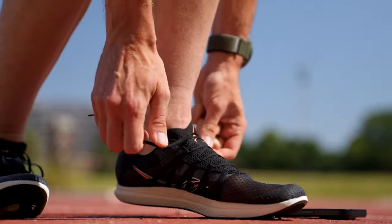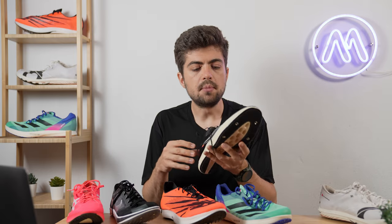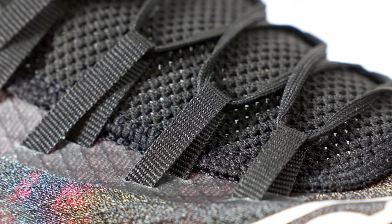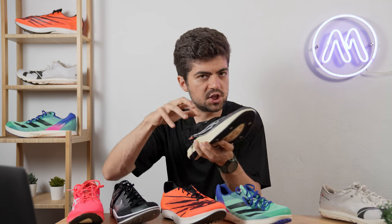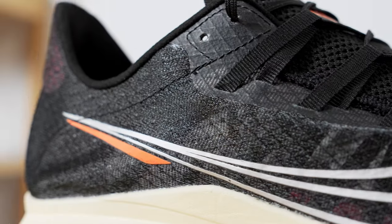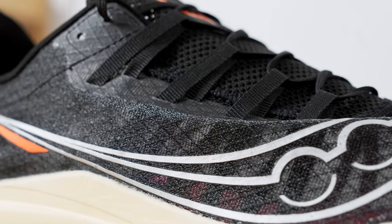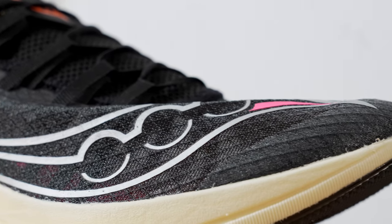Moving directly from a good fit to a very bad fit — the Saucony Terminal VT had the worst fit of all the shoes here, mostly due to the lacing system. Those small bands going inside the shoe caused my toes to scratch against them, and they were noticeable when running. The upper material is good, but the fit was definitely not a pleasant experience.